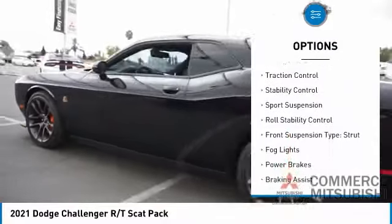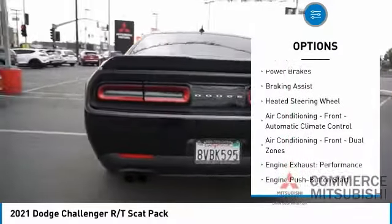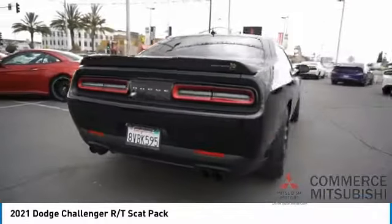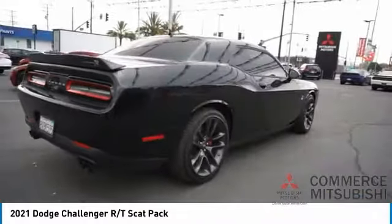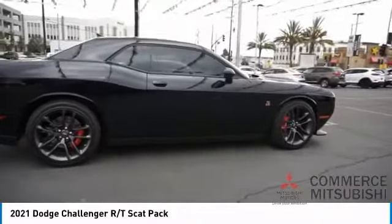safety reverse emergency braking preparation, traction control, stability control, sports suspension, roll stability control, front suspension type strut, fog lights, power brakes, and braking assist. Drive away with a great deal on this vehicle — call or stop in today.